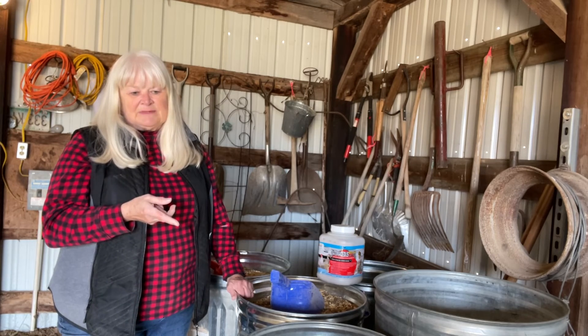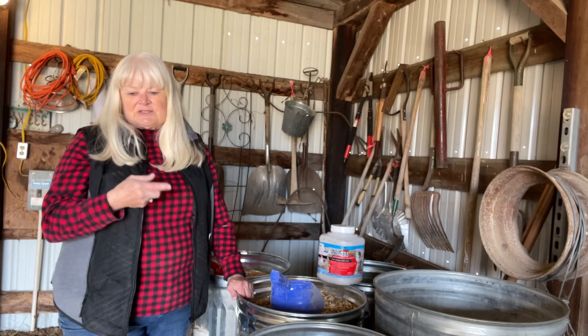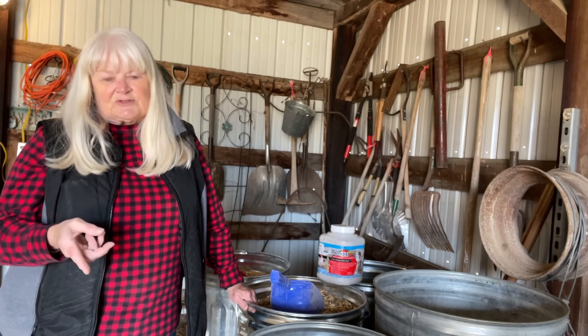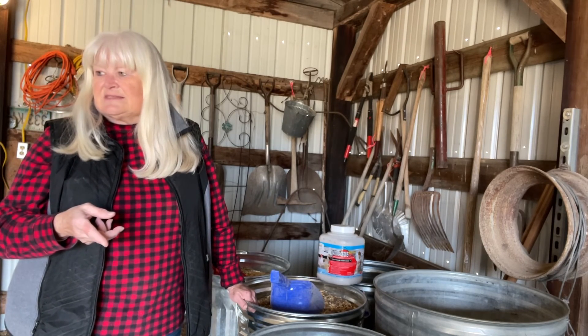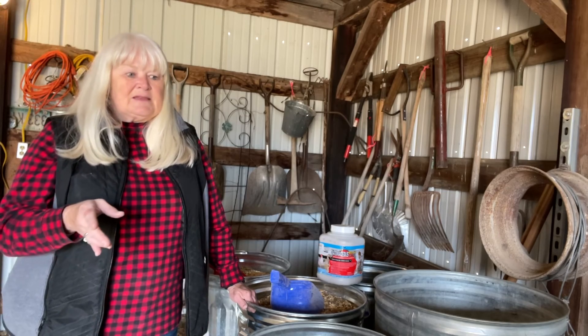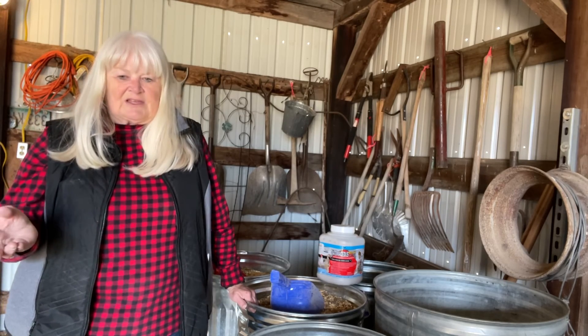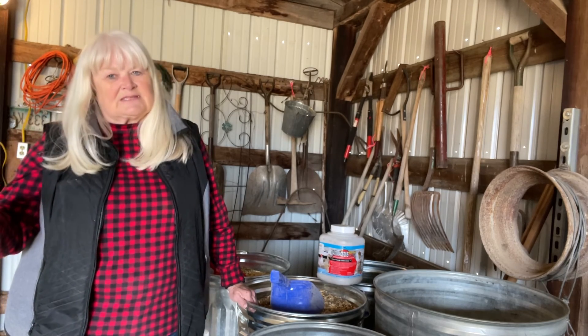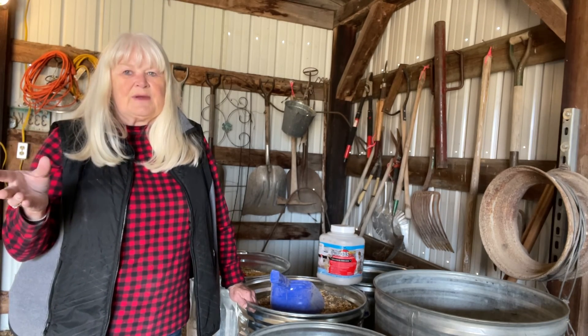Make sure your protein level is up in whatever you feed them. Make sure they have grit or oyster shells available — they say chickens will eat them if they need them. And make sure they've got plenty of water. I think I am going to start feeding them outside so that they're forced to go outside.